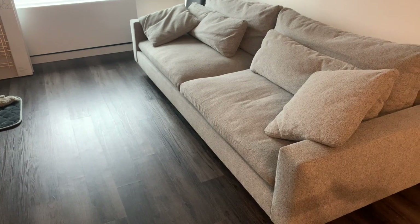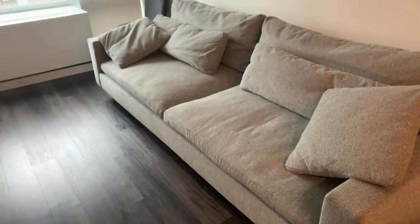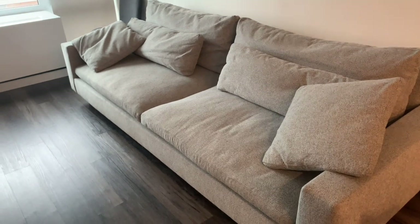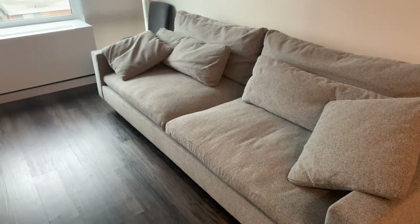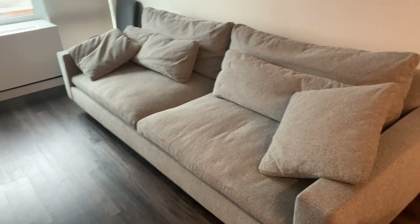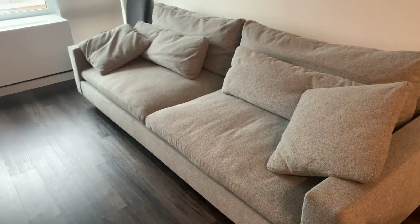One more tip before we go: I want to stress to whoever is buying this couch or any large couch — please do not make the mistake I made. Please go do your measurements. Measure the elevator in your building if you live in an apartment, measure your doors, measure your living room — do all of that.